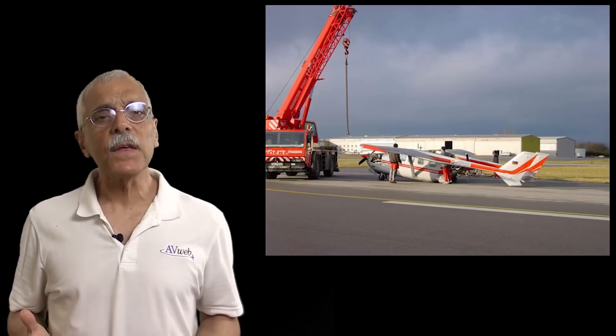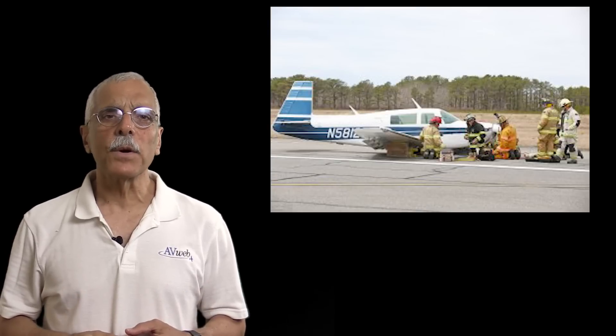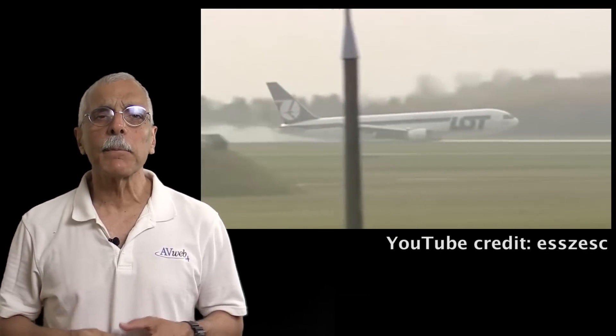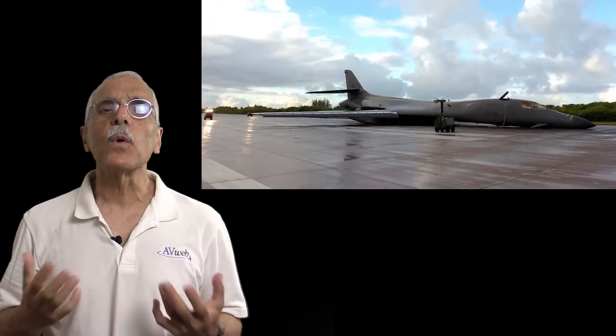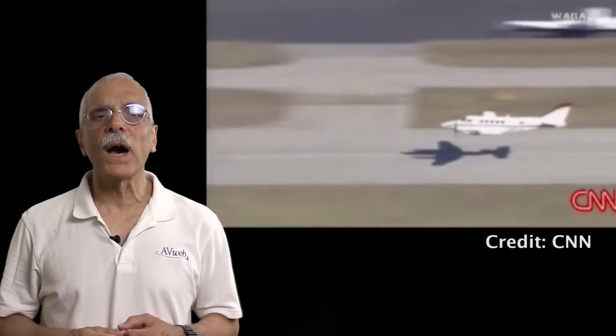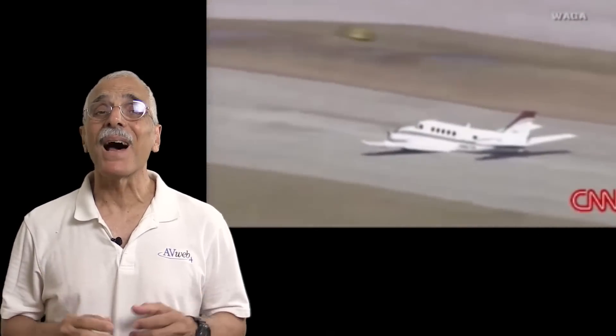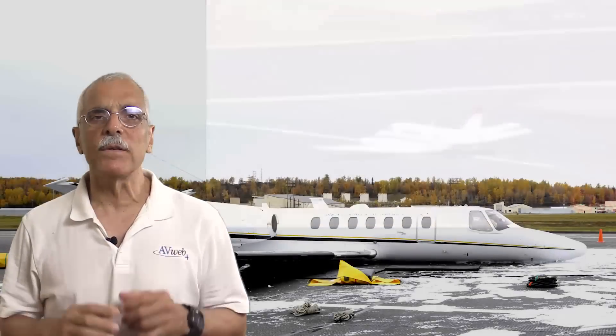Let's talk about gear-up landings in general. How often do these things happen? Well, maybe not every day, but they're not rare either. If an airplane has retractable gear — big airplane, little airplane, props and jets — there's a way to land it with the wheels up. I pulled some data from the NTSB website, and over a period of five years beginning in 2010 I found about 80 gear-up landings. But I'm pretty sure not all gear-ups are reported, so there could be twice as many. You won't find an insurance agent that hasn't had a gear-up claim or two.